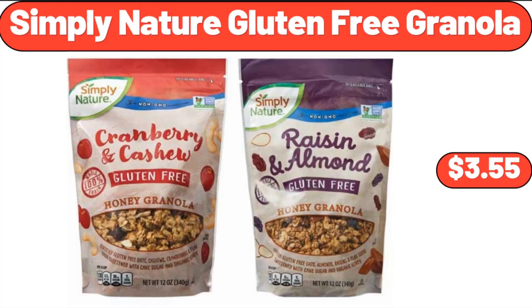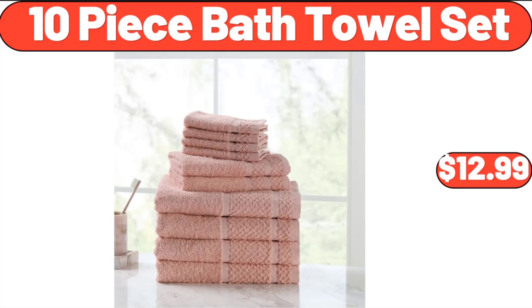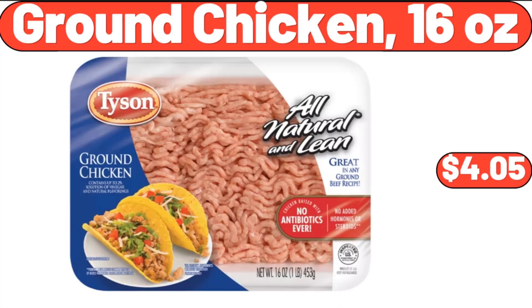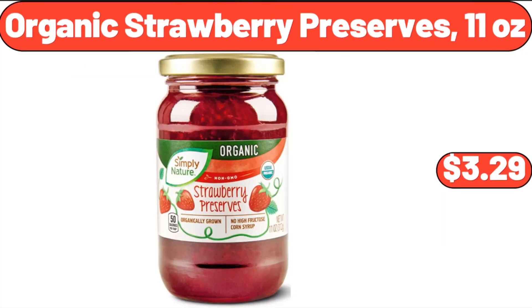Simply Nature Gluten-Free Granola, $3.55. 10-Piece Bath Towel Set, $12.99. Floral Medley 3-Piece Serving Platters, $14.98. Ground Chicken, 16 oz, $4.05. Organic Strawberry Preserves, 11 oz, $3.29.